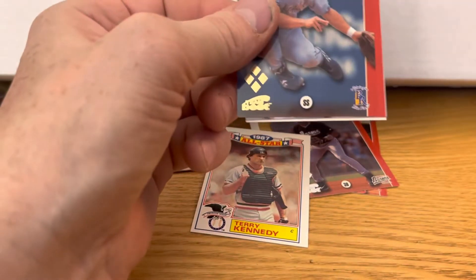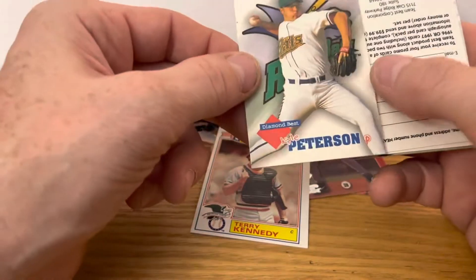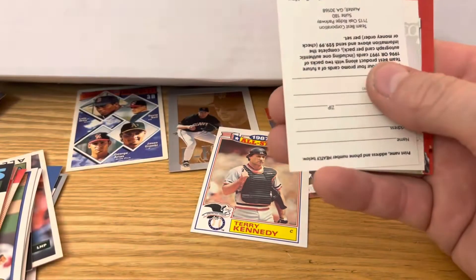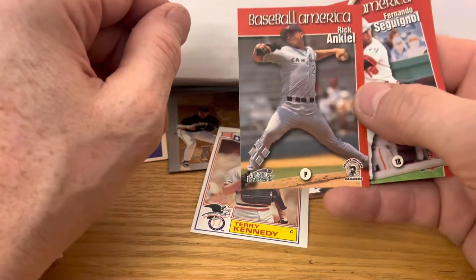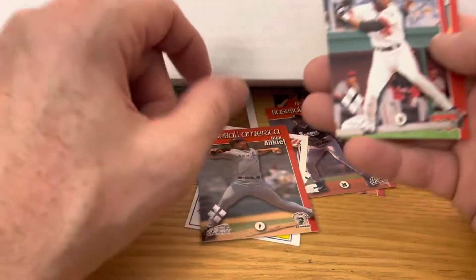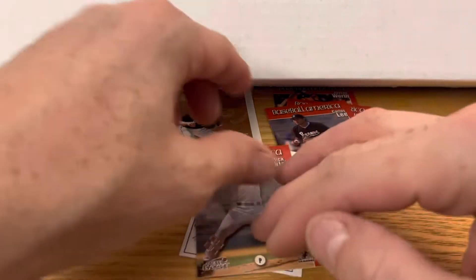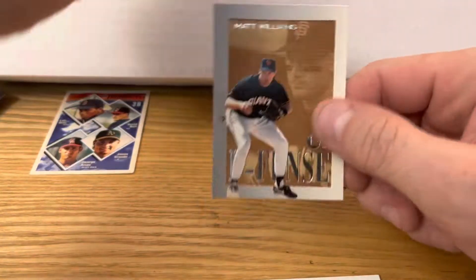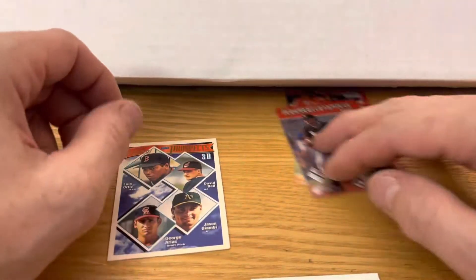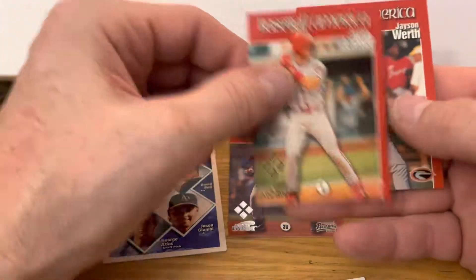Last pack here, see if we get anything good — probably not. Kyle Peterson, advertisements. Rick Ankiel — he was a pitcher for the Cardinals and then he couldn't get it over the plate and they turned him into an outfielder, and he became a pretty good outfielder, if I remember correctly. So we got that one, then we got the Terry Steinbach glossy All-Star card, we got the Matt Williams insert, Jason Giambi. I don't know if this Carlos Lee is anybody, but then we got a Jason LaRue and Jason Werth.